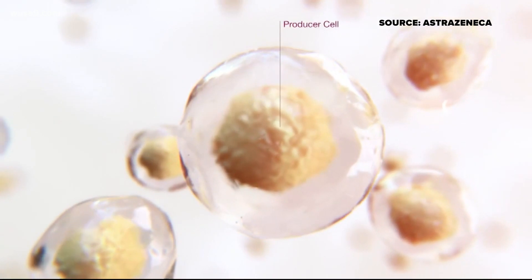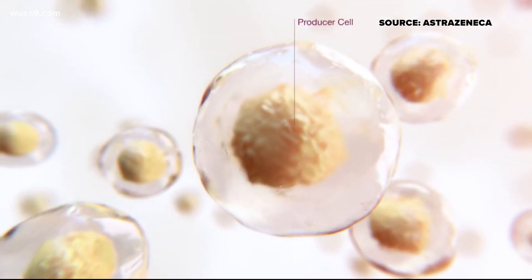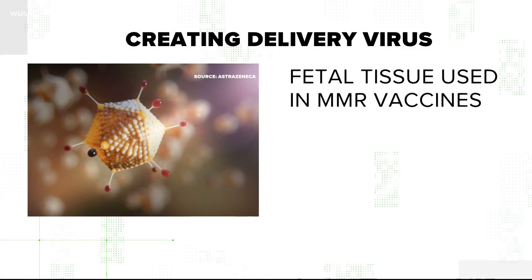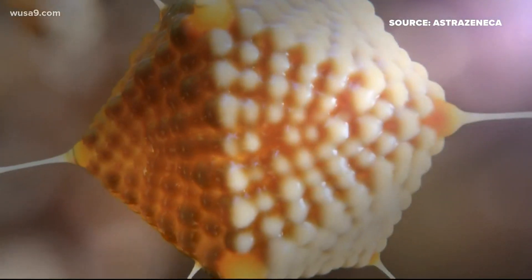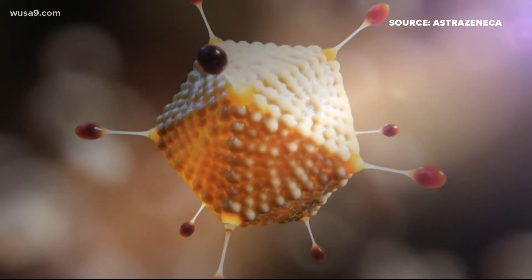So you have the original fetal tissue, then you have these cells that were derived from it. The adenovirus is grown in that cell line, and then it's taken out of the cells. AstraZeneca says this has been done before in vaccines you may have already taken, like the measles, mumps, and rubella vaccine. So no, there is no fetal lung tissue inside of AstraZeneca's vaccine. However, the delivery mechanism was grown in a cell line that descends from the kidney tissue of an aborted fetus.